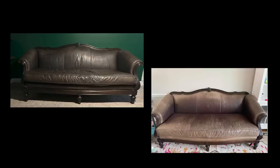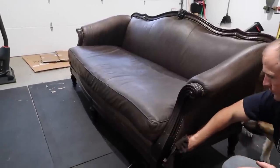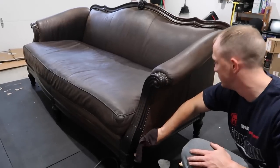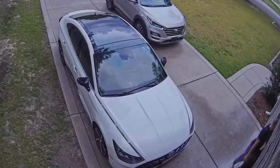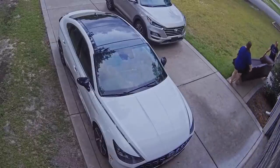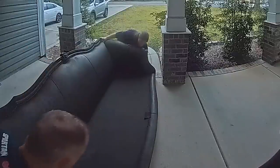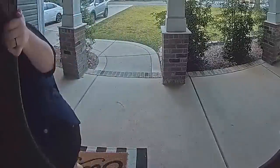We absolutely love, love, love the way this sofa turned out — it's so beautiful. I love the details and the woodwork, I love the shape and the lines. I think it's a really beautiful couch and I'm so excited about it. My husband and I are going to move this up into his office and I'll show it to you again upstairs.